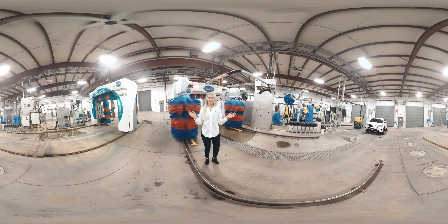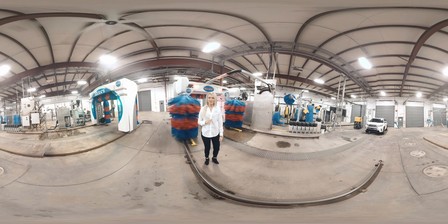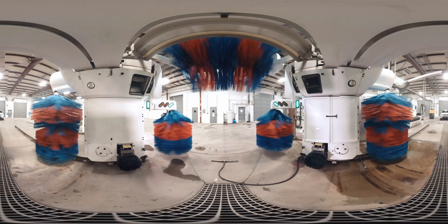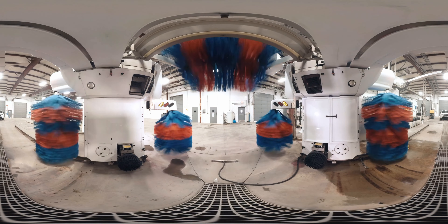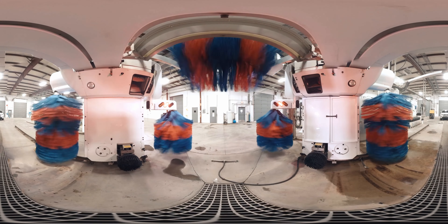The Ryko Soft Gloss Max 5 brush is the workhorse of the industry, washing over 100 million vehicles since its inception. This legendary quality system provides a thorough clean that will increase customer satisfaction and your profits.